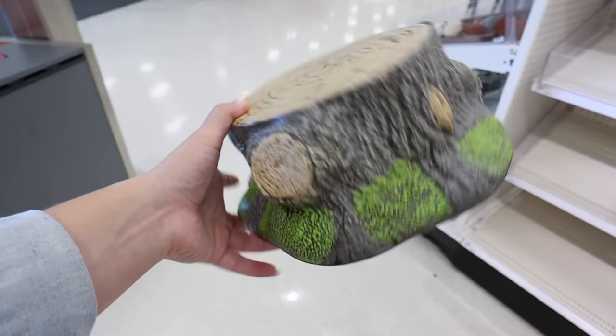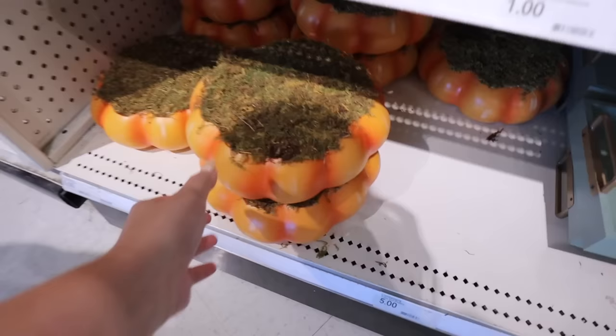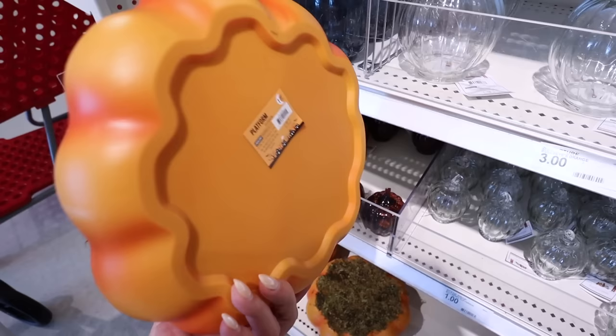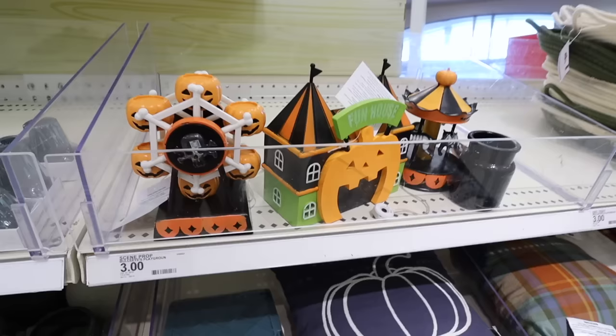There's a spooky tree stump platform riser that's part of the Halloween collection - you can layer little tinctures or potion bottles on it. There's also a second riser that's a pumpkin with moss on top, just a platform riser for five dollars. They haven't done anything like this in the Dollar Spot before - it's a really cute spooky Halloween riser concept.